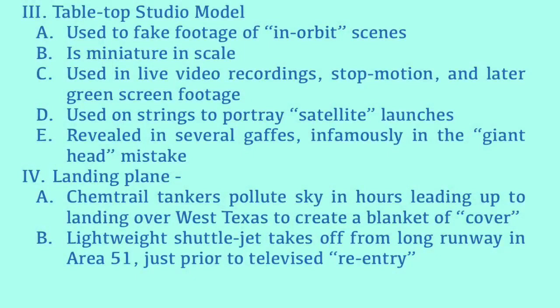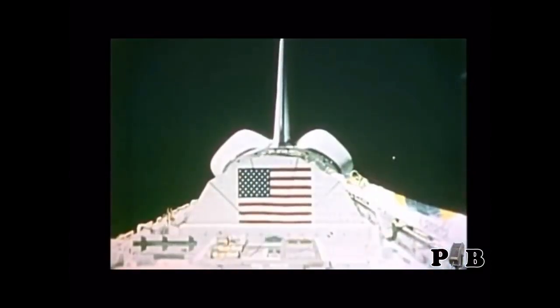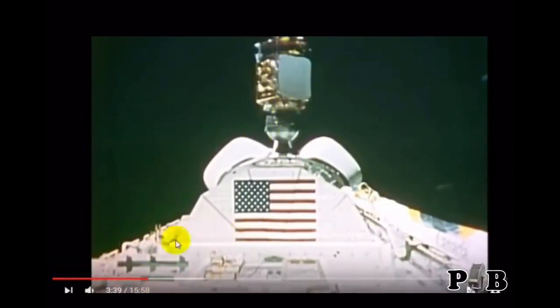The third type is the tabletop studio model. That's how they faked footage of the in-orbit scenes — miniature in scale. They used it in the studio to make live video recordings, stop motion, and later in the program some green screen footage. They used it to portray satellite launches. And as evidence, you can see in many different recordings evidence of strings. My favorite is the infamous giant head blunder that they made. It's really a good find, and it's out of their own footage — they didn't catch it.